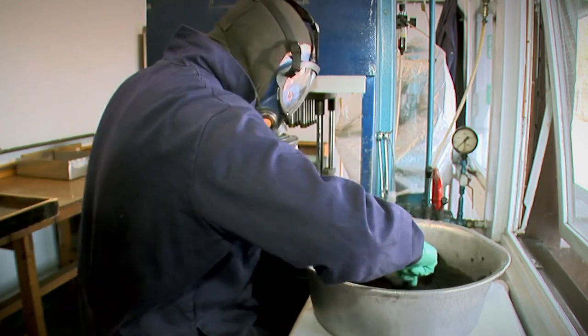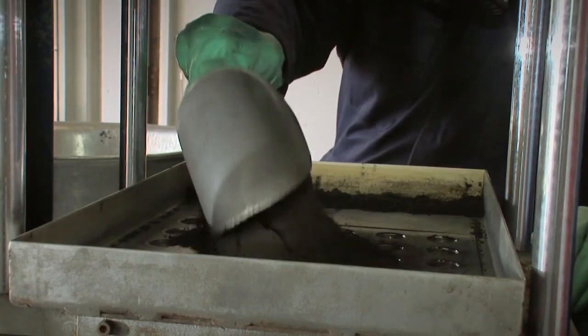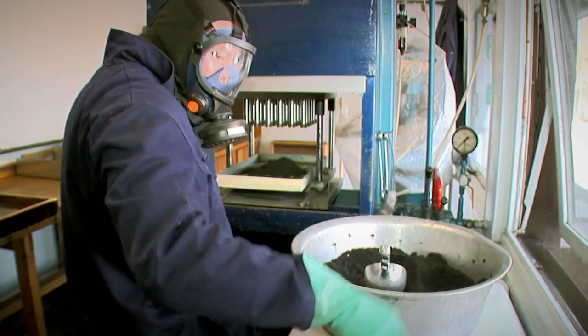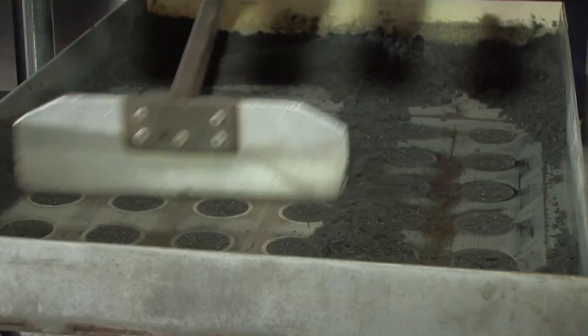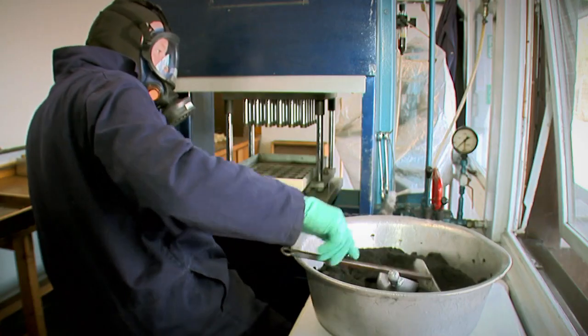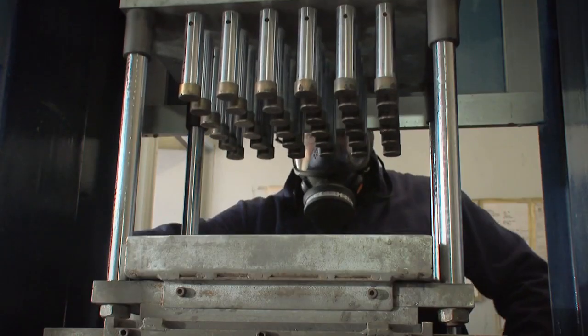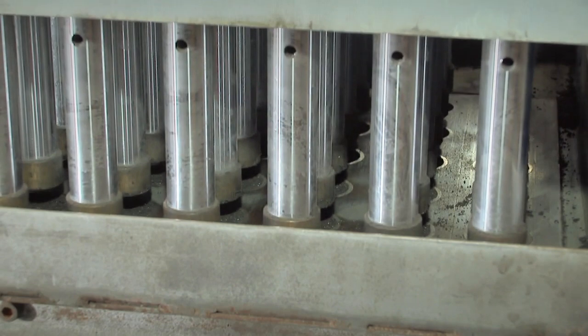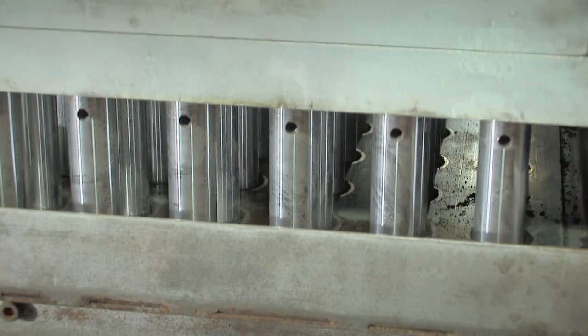This is the room where they make Roman candle pellets. The gunpowder has already been mixed with a metal — such as copper to make it burn bluey green, or titanium for bright white sparks. Copper is used again here on the tips of steel rods. It's a softer metal, so the powder can be squashed without sparking.